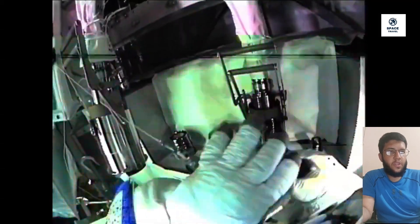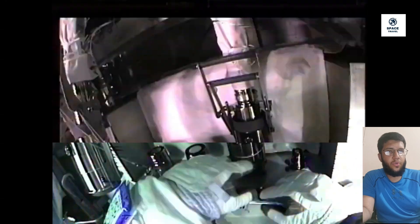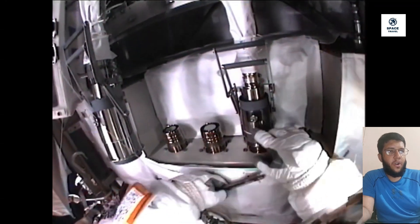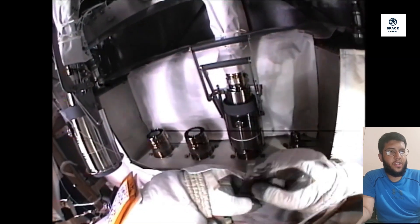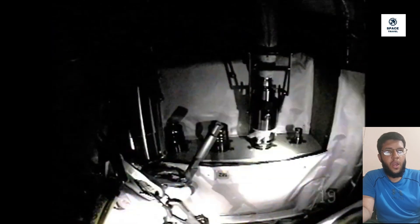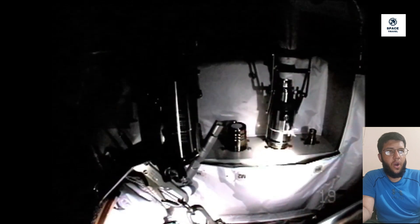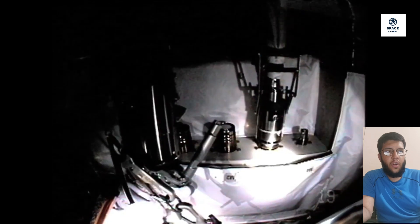When astronauts go on spacewalks, they wear spacesuits to keep themselves safe. Inside the spacesuits, astronauts have the oxygen they need to breathe and the water they need to drink. Astronauts put on their spacesuits several hours before a spacewalk. The suits are pressurized, meaning they are filled with oxygen. Once in their suits, astronauts breathe pure oxygen for a few hours.